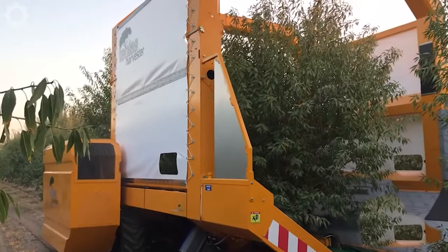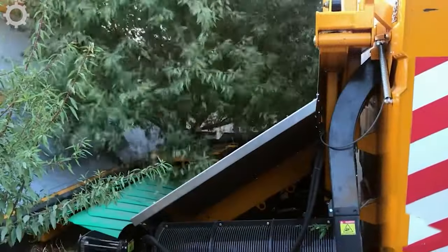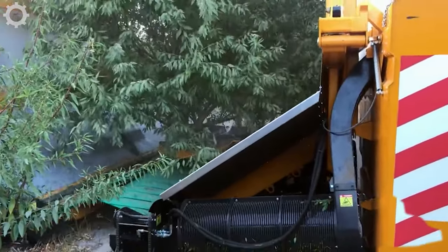Now take a look at the almond harvest in California. This one harvesting machine can do the work of 20 workers.